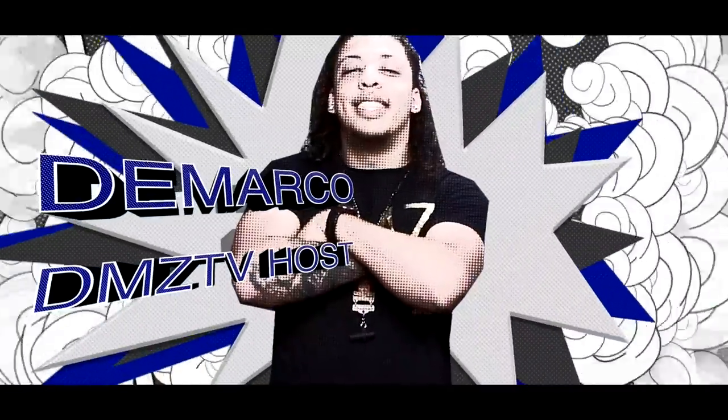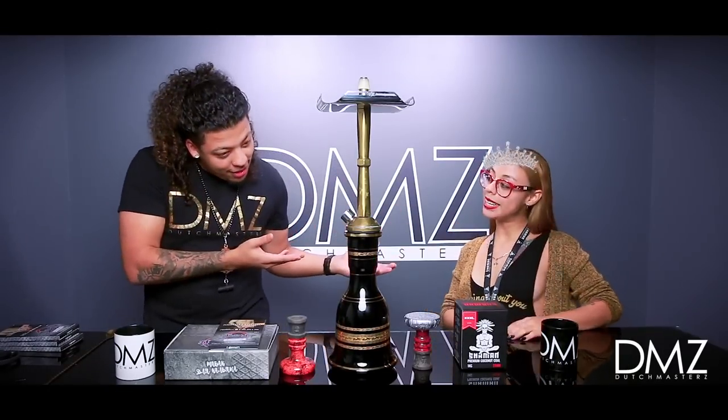What's up y'all smokeaholics? Welcome back to DMZ TV. It's your host with the very most, Demarco. And today I have a very special guest with me, my co-host, the one and only, the hookah queen, Hesley.